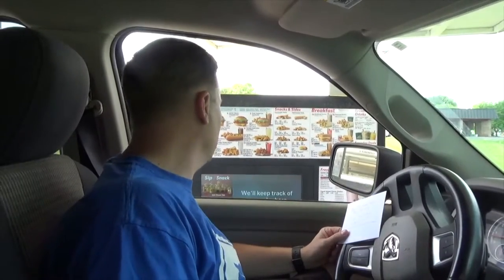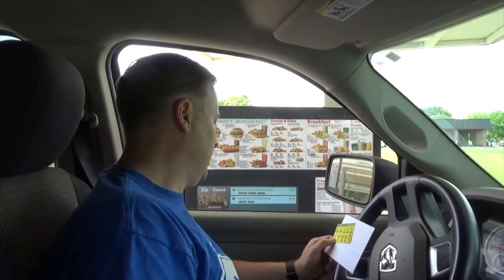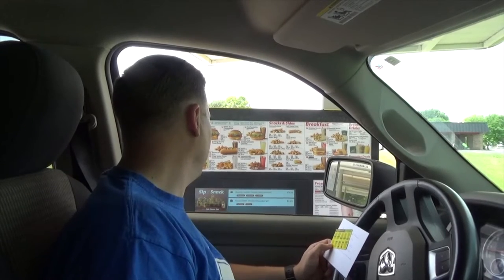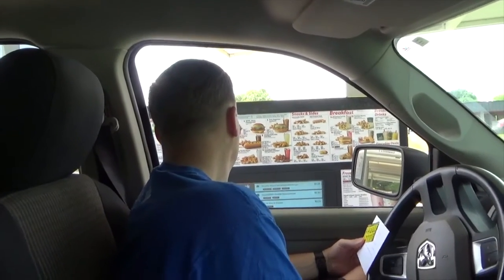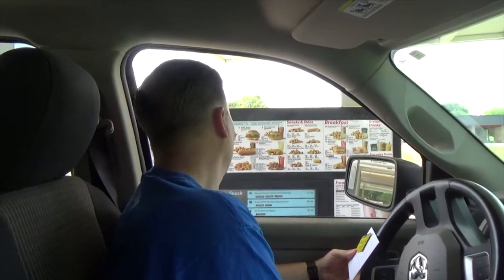I love me some Diet Dr. Pepper. Can I get a quarter pound double cheeseburger, ketchup and lettuce only? And then I have a coupon for a 99 cent Route 44 — I'd like that to be a Diet Dr. Pepper with sugar-free cherry. I wanted the quarter pound coney with no bun, please. Foot long, yeah.